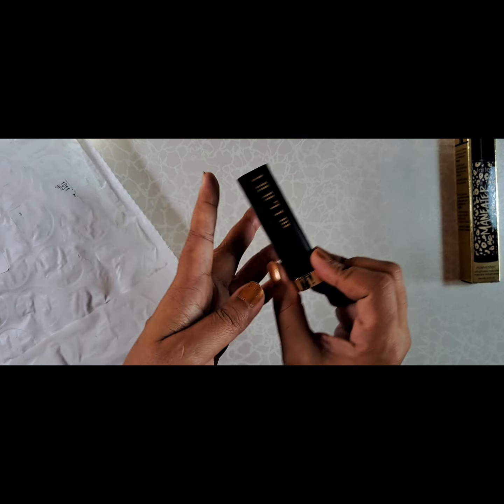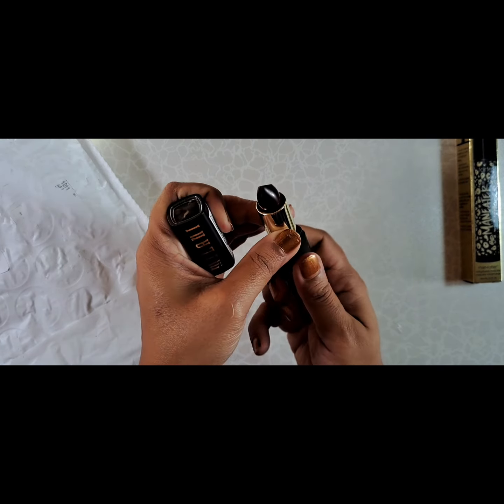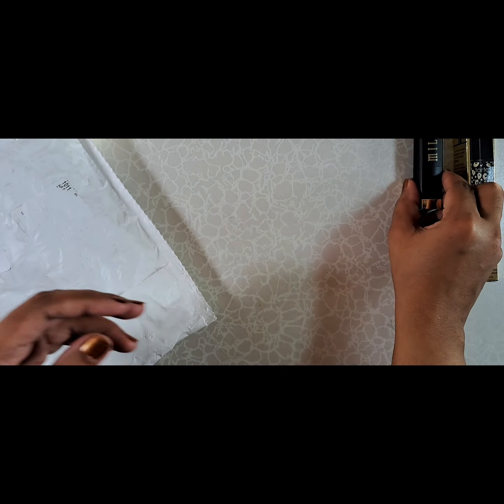And I got a Milani lipstick — this is in I Am Strong, a deep burgundy color. I do love my dark colors. I've had a good track record with Milani.